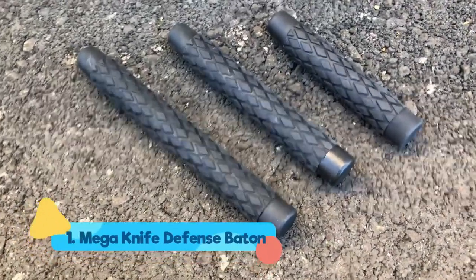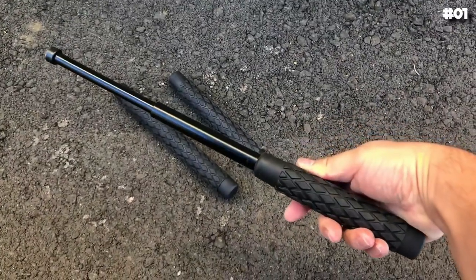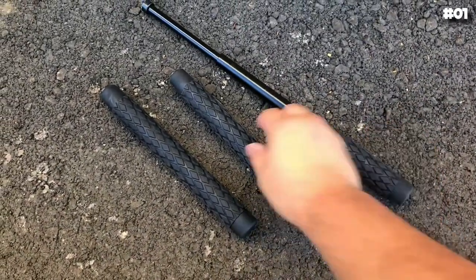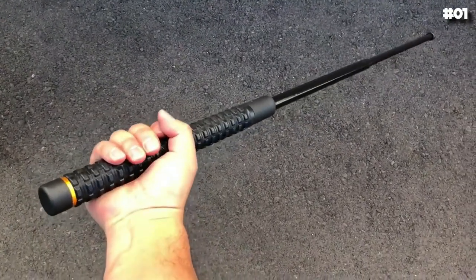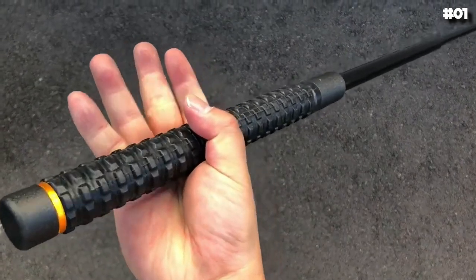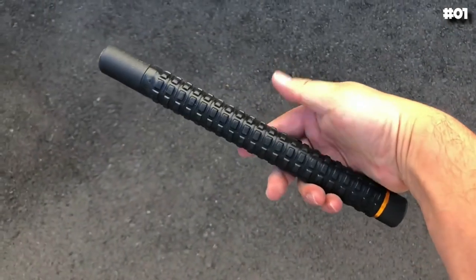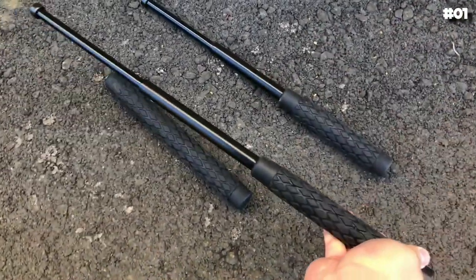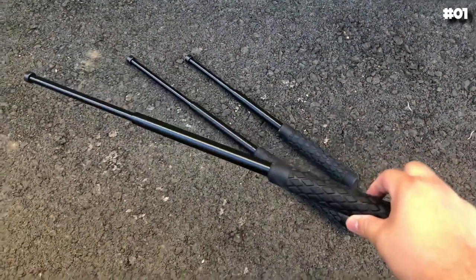Number one: Mega Knife Defense Baton. The baton is one of the oldest weapons in existence, and with good reason — a large range of societies and civilizations have been using batons and clubs for thousands of years. Nowadays, police, security guards, and other armed services around the world use batons as protective weapons. A baton may not have the same visual impact as a firearm at first glance, but there are strong reasons to consider one for your self-defense needs.